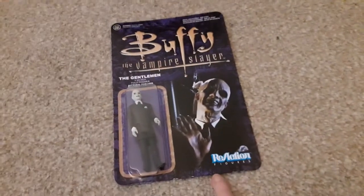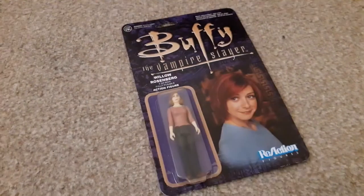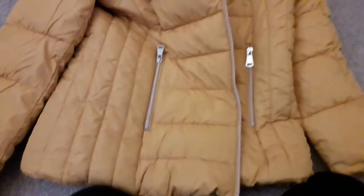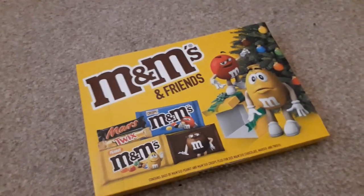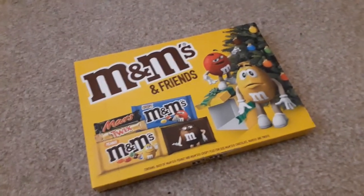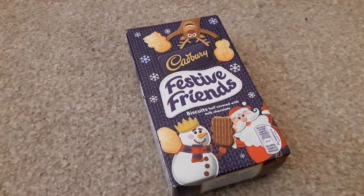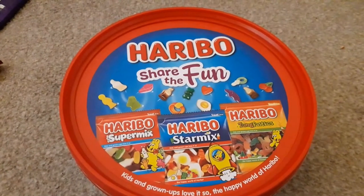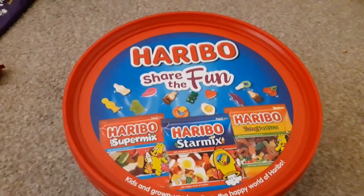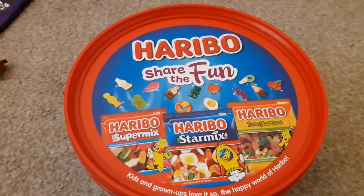Onto Buffy the Vampire Slayer — I got the complete set, minus Angel, of the reaction figures. We have the Gentleman, Oz, Buffy, Willow, and Spike. Next up I got this coat, which is brilliant because I needed a new coat. I got an insane amount of sweets and chocolates — I'm not going to run out for ages.